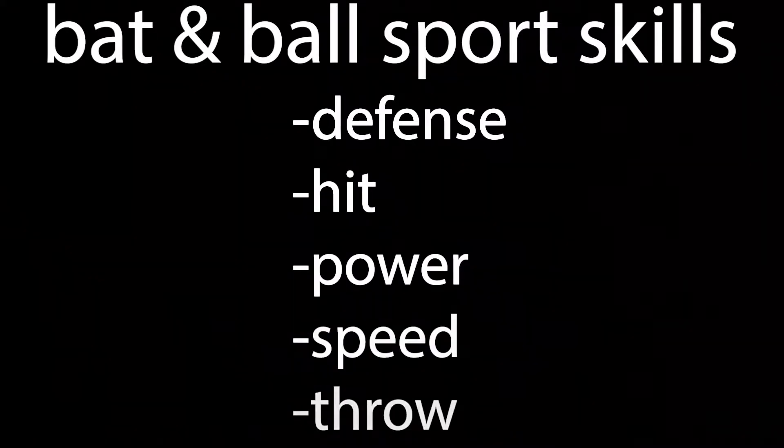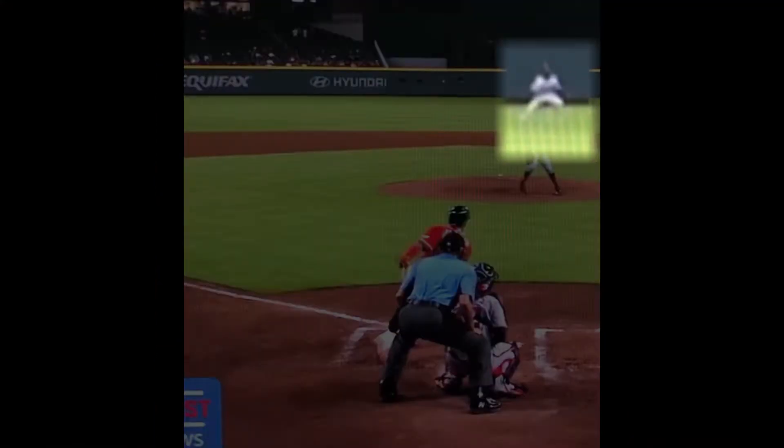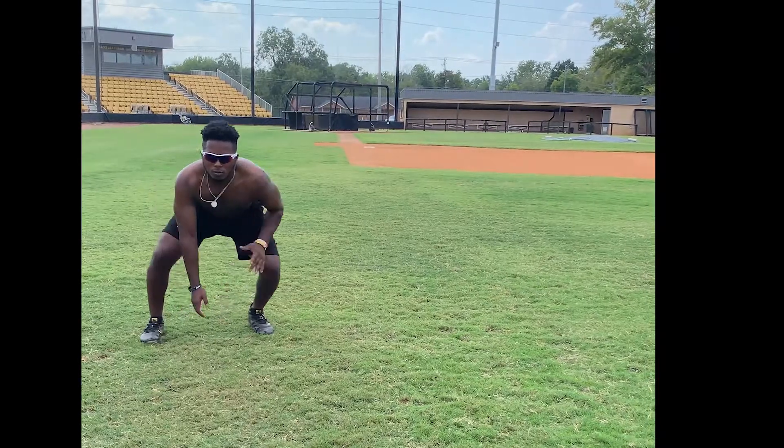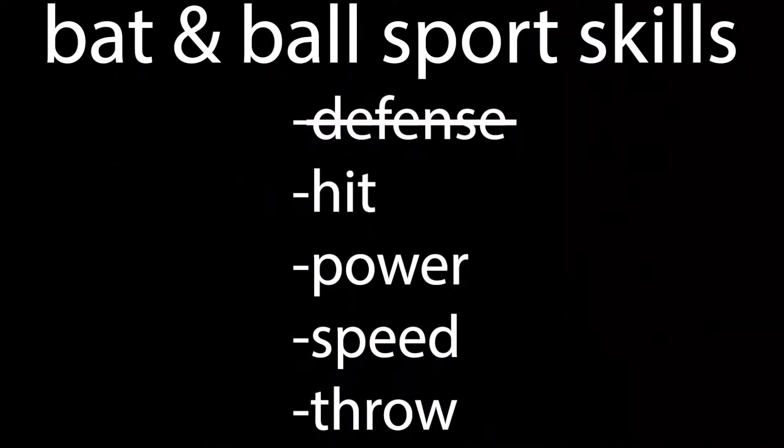Let's look at defense first. The vast majority of defensive plays are made only after the fielder gets to the ball, so the hip and shoulder rotation around front side load preceding the crossover step is a cornerstone movement pattern.